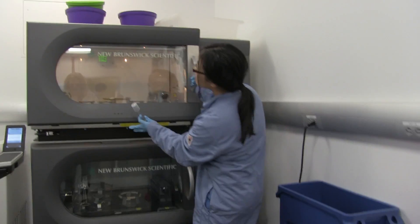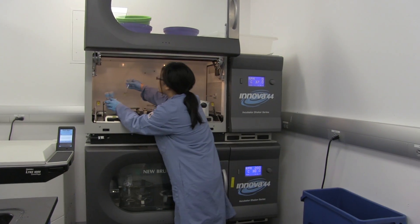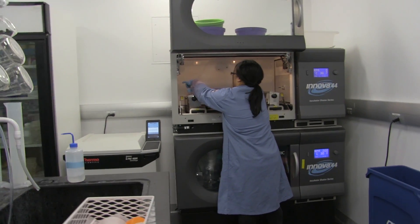In the lab, there's a giant shaking incubator that I use all the time to grow up my cell colonies. Whenever I grow up starter cultures, I'll put them in overnight — it's this huge machine that's kept at 37 degrees, and it just shakes my bacteria and helps them grow.